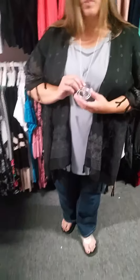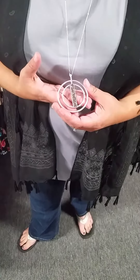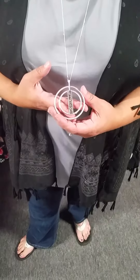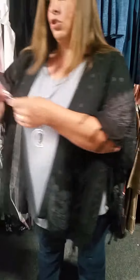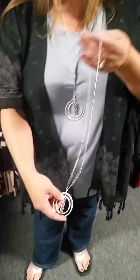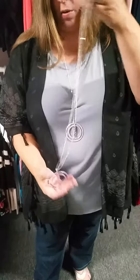We're also going to be including in our grab bag this nice statement piece. It is a Druzy round pendant necklace that's 36 inches in length. It does have an extender on it so you can shorten it up by a couple inches or leave it at the full 36 inch length.